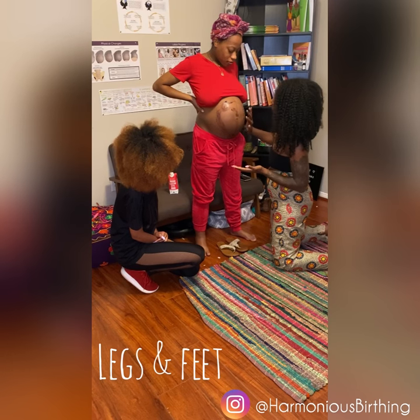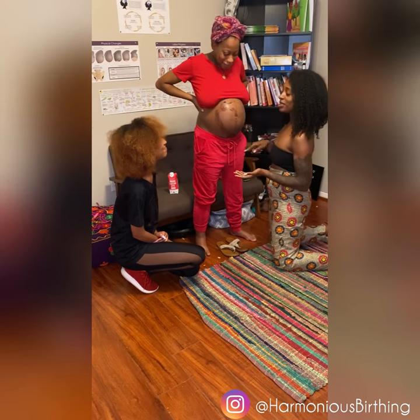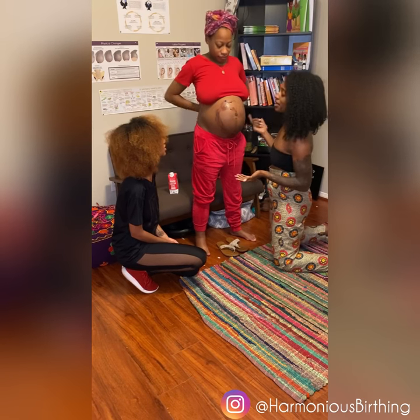And right here, where the legs and feet are, coincides with what she feels as far as stretching in that quadrant.